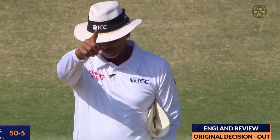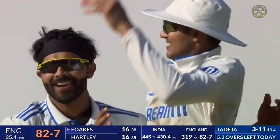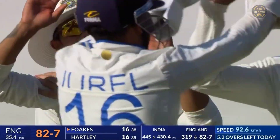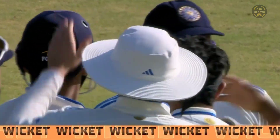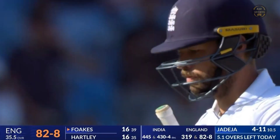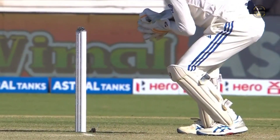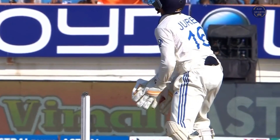The right move getting Jadeja back into the attack. Another good catch behind the stumps and England lose another wicket. It was slightly shorter and slightly wider, and that's a really good catch — a big edge, deviated a lot and went straight to the gloves. He's having a smashing test match on debut.